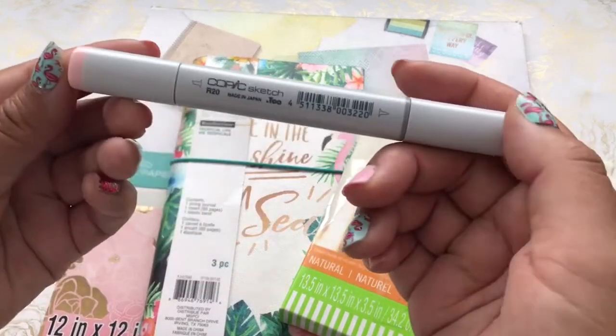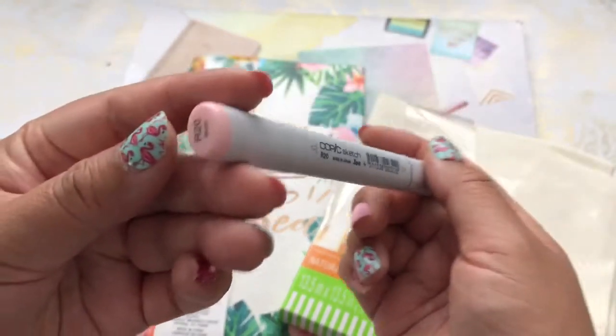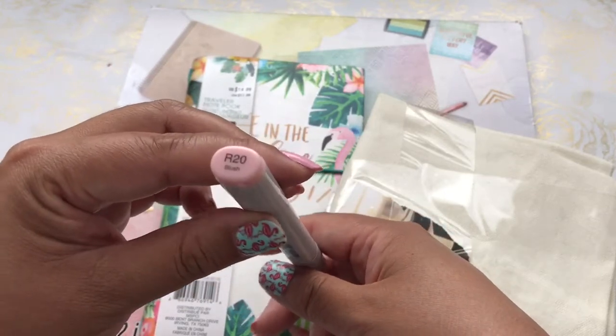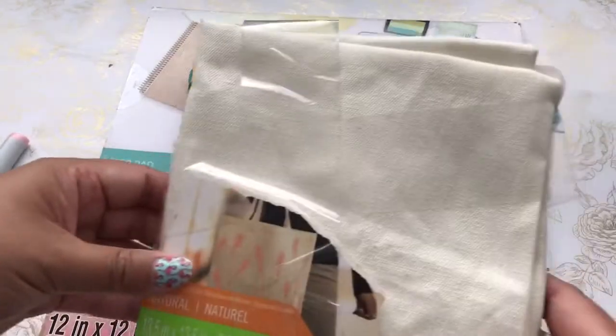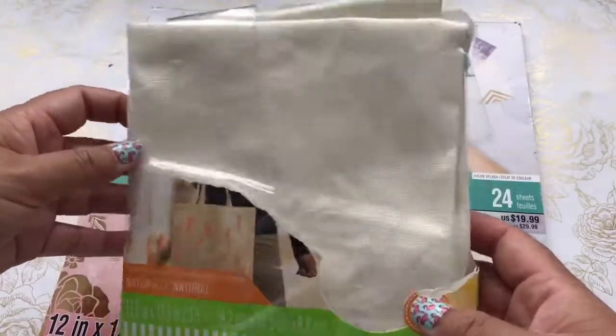I had a 50% off coupon and I did buy a Copic marker, the R20. Originally they're $7.99, but with the 50% off coupon they're $3.99. I also like to browse the "as is" section.